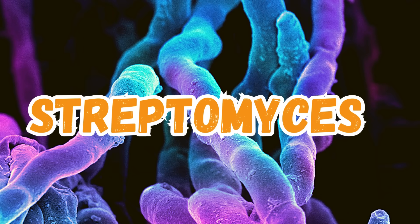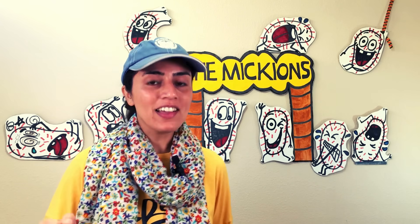Streptomyces bacteria — they are quite talented and creative species. In fact, we've been using them for making several remarkable chemicals such as antibiotics and anti-cancer drugs. Now they're going to help us fly.